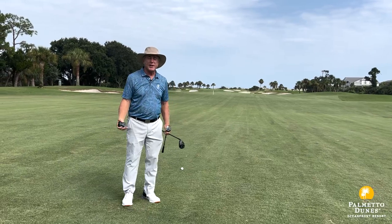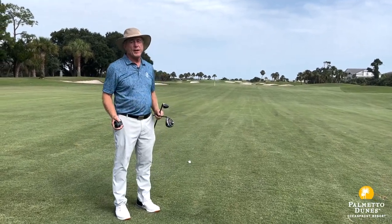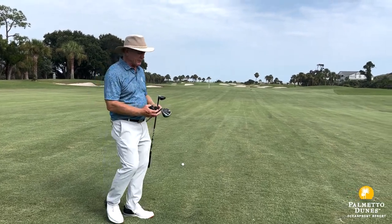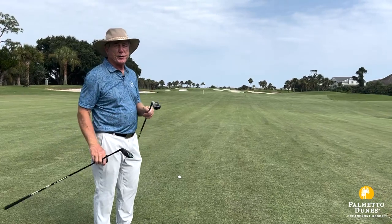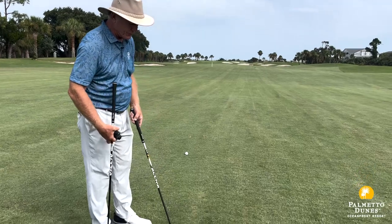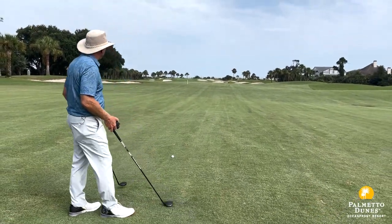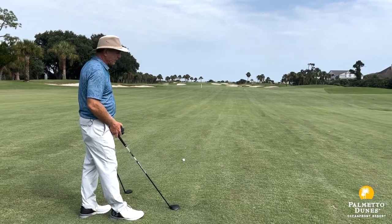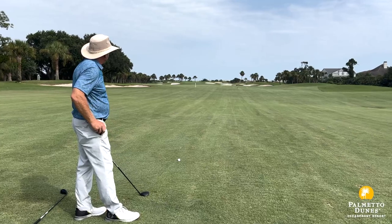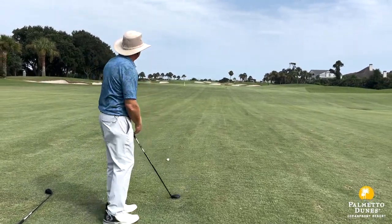We're 270 yards out into the wind. If I hit my three-wood 230, I have 40 yards in. However, there's a bunker I could get in. So sometimes I'll choose my 215-yard hybrid — these Callaway hybrids, Callaway woods, are just so much fun to hit. So 270 minus 40: if I hit this 230, I could get to that bunker, and then I have a little wedge up.